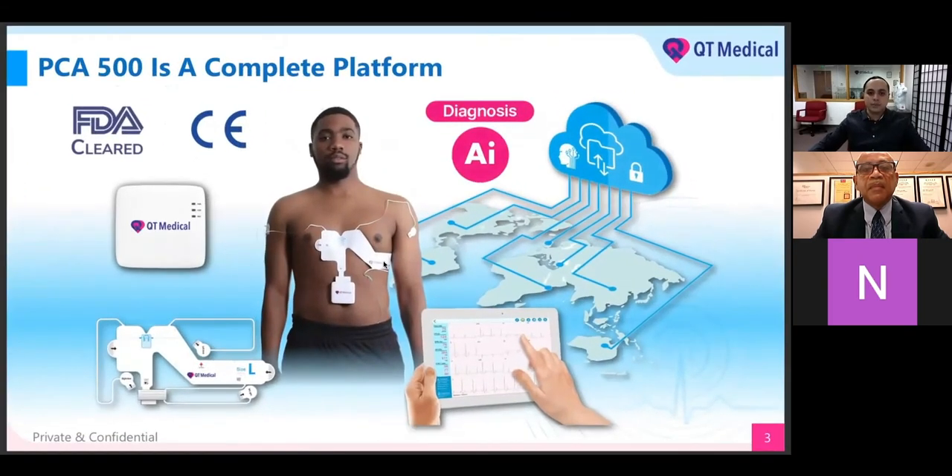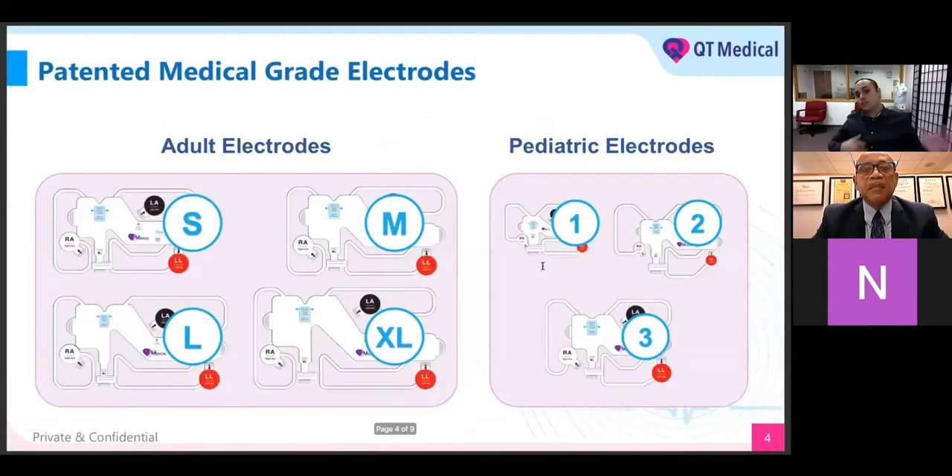This is the complete platform — everything the patient's going to get. We can jump forward so you understand how the platform works in conjunction with the service, so you understand step-by-step what's going to happen when you place your order, when the patient receives it, when you get the email, all the way to when we disinfect it and receive everything back at QT Medical. These are our patented prepositioned electrodes — proprietary electrodes very different from what anybody has seen before, as these are a very large sticker.